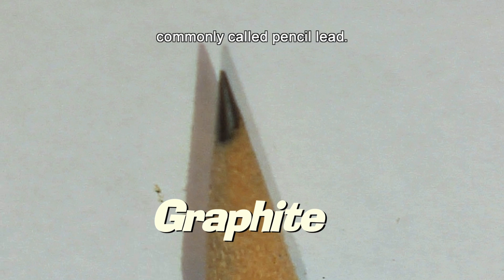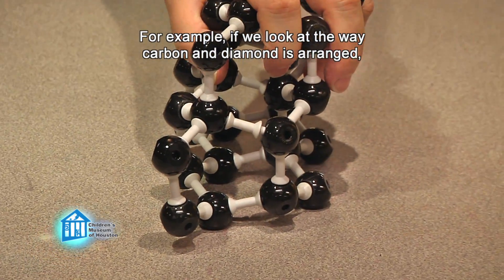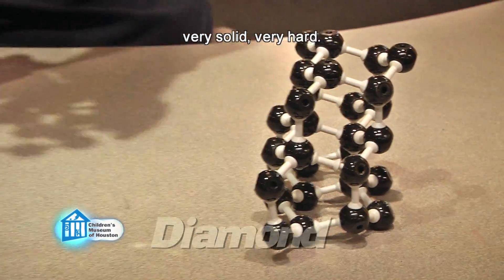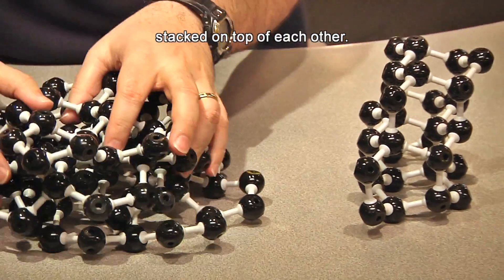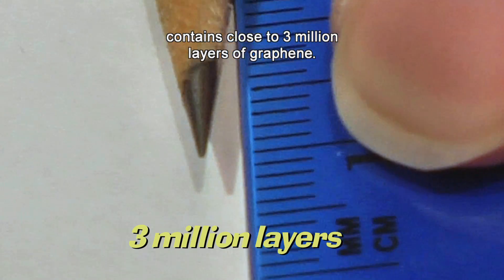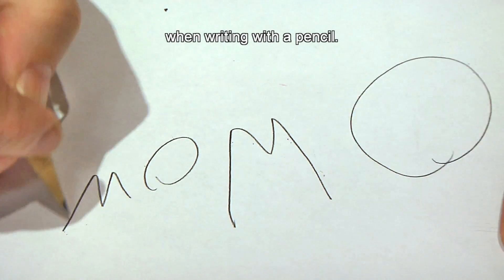Most of us are familiar with graphite, commonly called pencil lead. Graphite is a relative of both coal and diamond, in that all three are made up of carbon atoms. The difference is how those atoms are arranged. For example, carbon in diamond is arranged in a three-dimensional crystalline structure — very solid, very hard. Graphite, on the other hand, is made up of layers of graphene: sheets of carbon atoms only an atom thick stacked on top of each other. A millimeter of graphite — about the space between two very tiny lines — contains close to three million layers of graphene. These layers are very weakly held together, so they easily split apart.